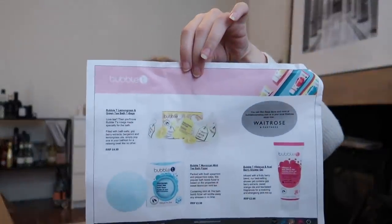Lastly there's a pink bag with a few bits from a brand called Bubble Tea — they're a tea-infused range of bath and body products. There's a Lemongrass and Green Tea Bath Infusion — actual tea bags, it even says 'don't drink me'! A Hibiscus and Acai Berry Tea Restoring Shower Gel, and a Moroccan Mint Tea Bath Fizzer — like a little bath bomb. Thank you to Bubble Tea and of course Social Network Solutions for all these goodies.